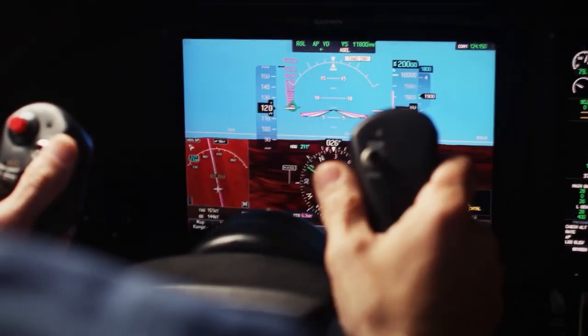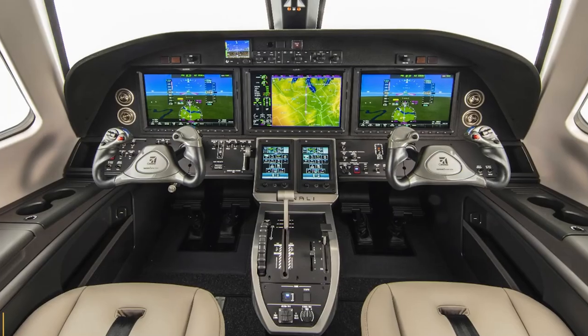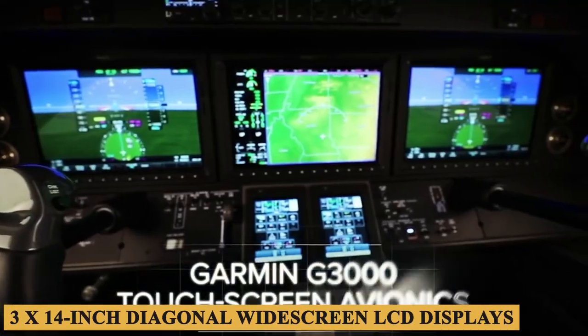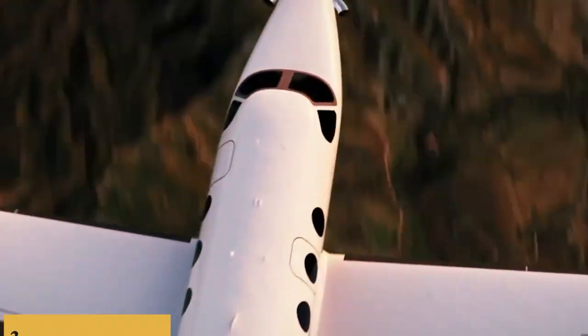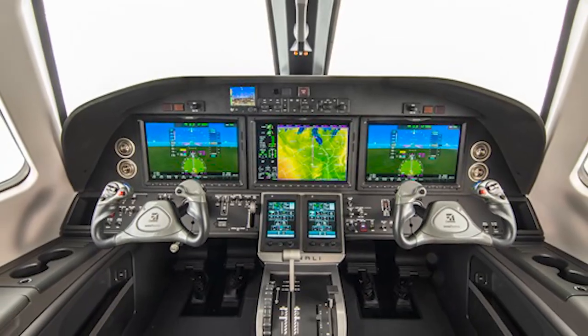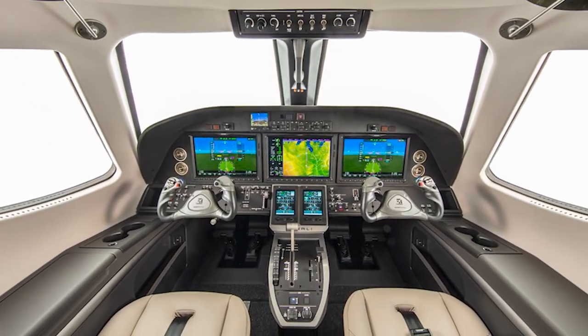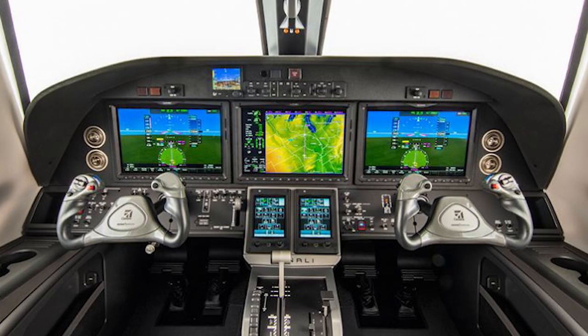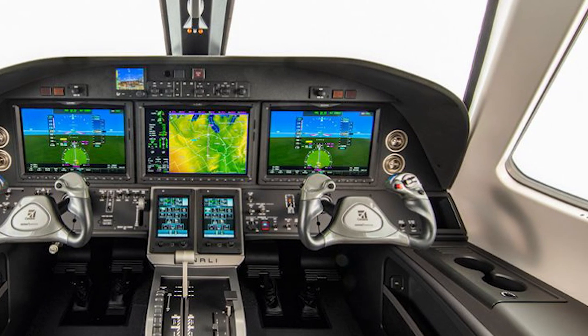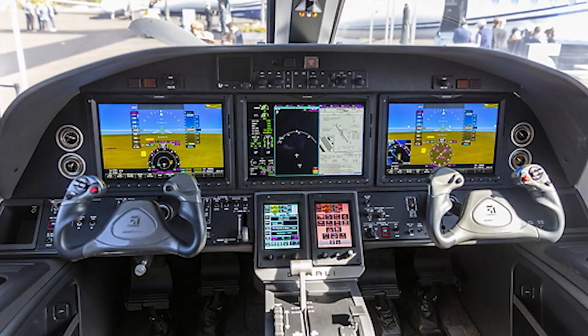Denali's cockpit comes with Garmin's G3000 avionics suite, which offers three 14-inch diagonal widescreen LCD displays as well as two touch screen control panels. The G3000 delivers synthetic vision, dual flight management systems with WAAS-enabled GPS receivers, dual transponders with ADS-B in and out, and digital weather radar.